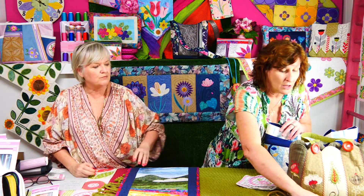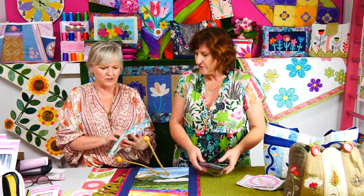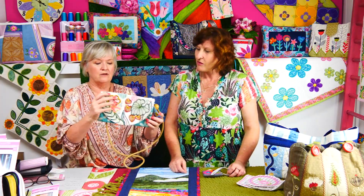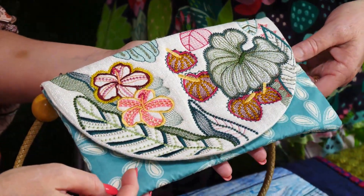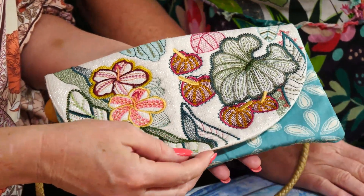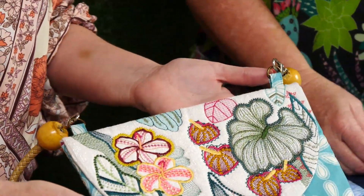We've got our Floral Boho Clutch bag. That can be made in the 5x7, 6x10, and 7x12 hoop — this sample was made in the 6x10. A lady just posted on Facebook this week that she did all the embroidery in black, so it was completely monochrome. It was incredible — not to mention it'd be quicker to do using just one colour.